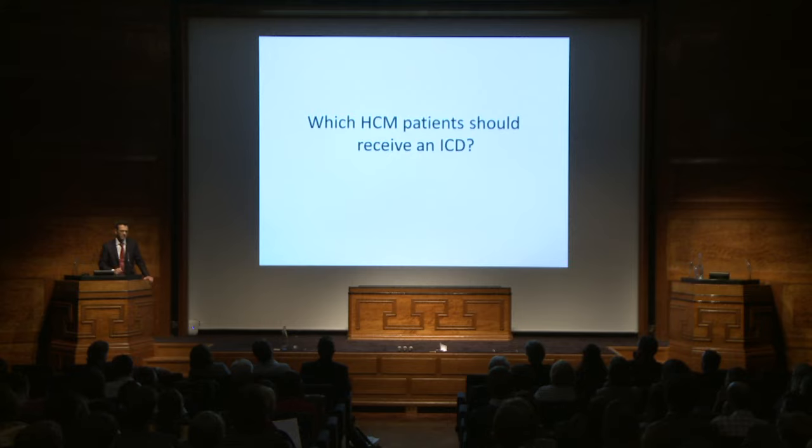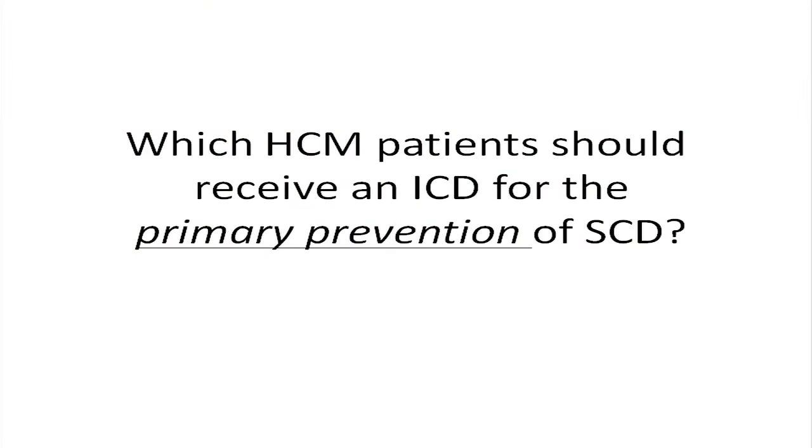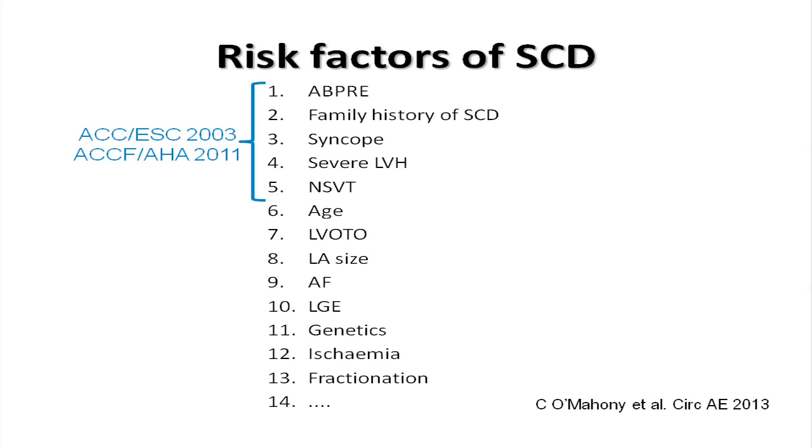Which patients should have an ICD? If you're faced with a patient who's just survived such an event, it's not controversial and rarely poses a clinical dilemma. The data behind this is sparse — less than 50 patients published in longitudinal studies — but both suggest a high recurrence rate. The more difficult question is which patients should receive an ICD for the primary prevention of sudden cardiac death. A number of studies over the past 30 to 40 years have looked at clinical characteristics and their relationship with sudden cardiac death.